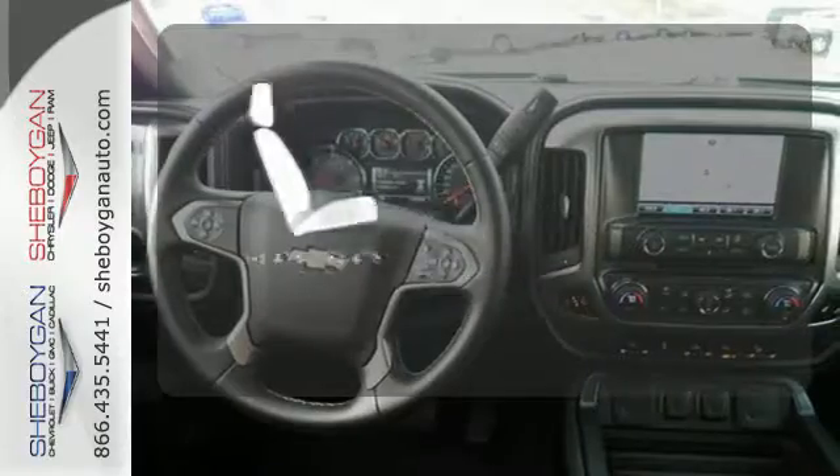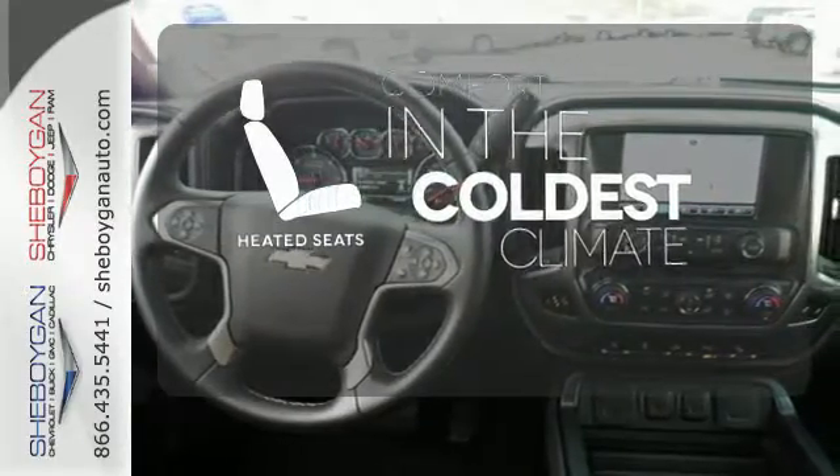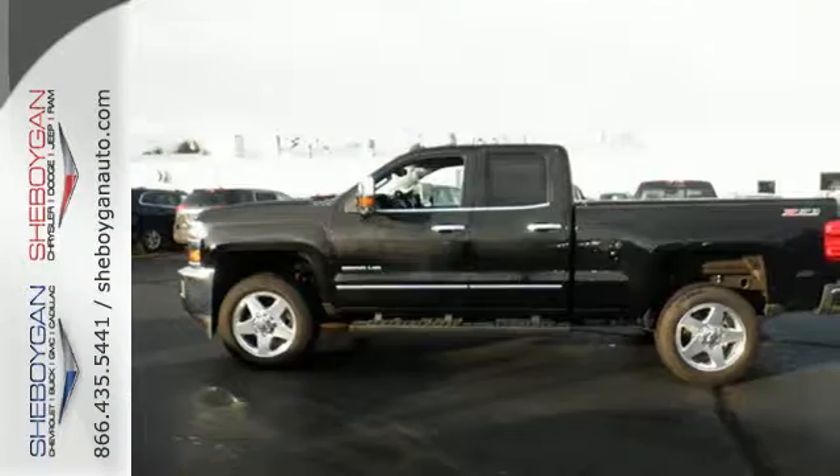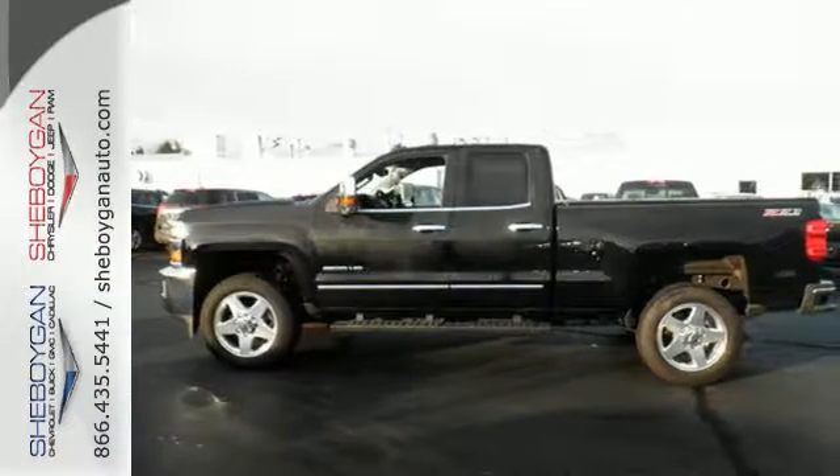The heated seats keep you comfortable no matter how cold it is. No job is too daunting for this rugged Chevrolet. Find out for yourself and drive it home today.